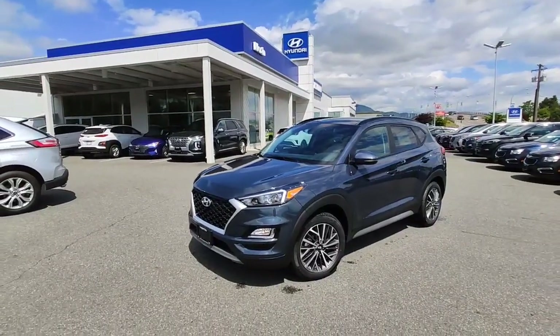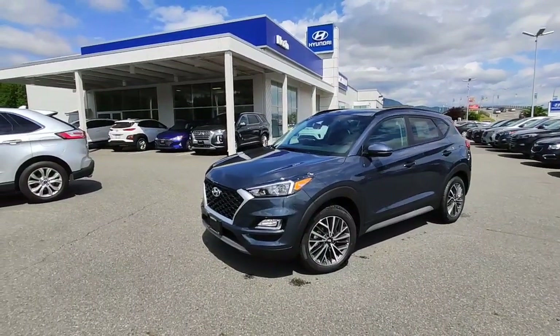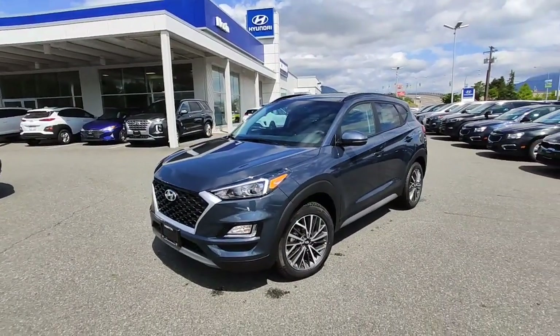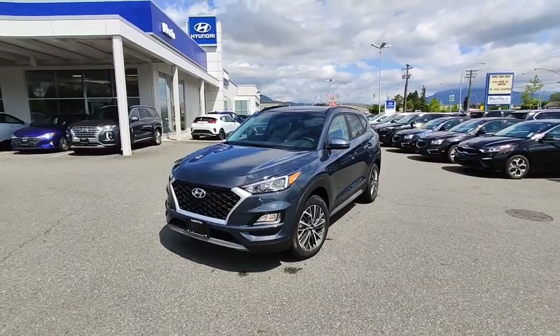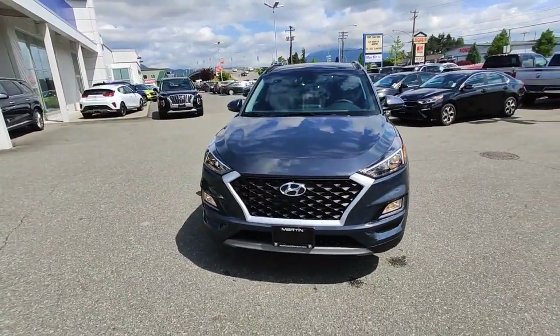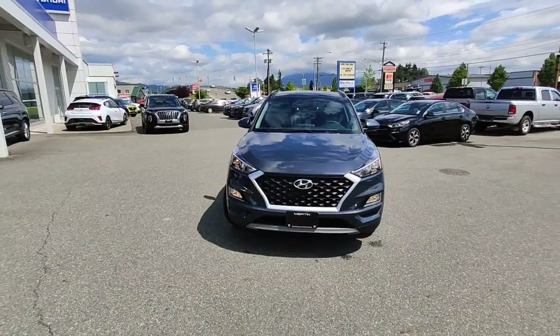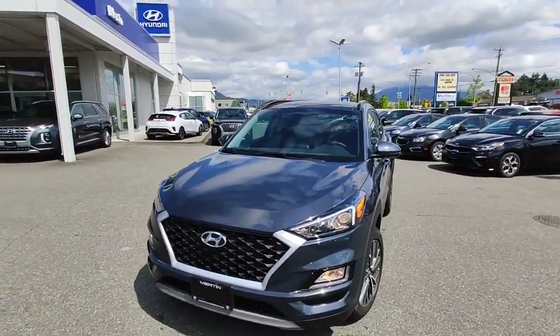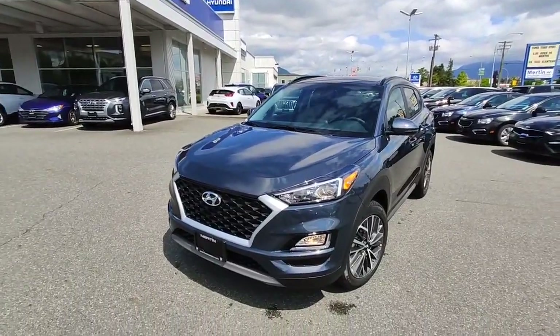Hey everybody, welcome back to Merton Hyundai and Ed's Garage. Today I'm looking at the 2020 Hyundai Tucson Preferred with optional Trend package. This is a great package — a really reasonably priced vehicle with a lot of awesome features, and the features are what we're going to cover today. I had a customer come in, showed him this vehicle, and I realized I didn't have a video yet, so I got to make one.